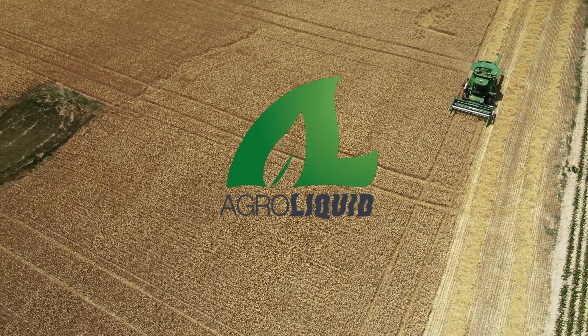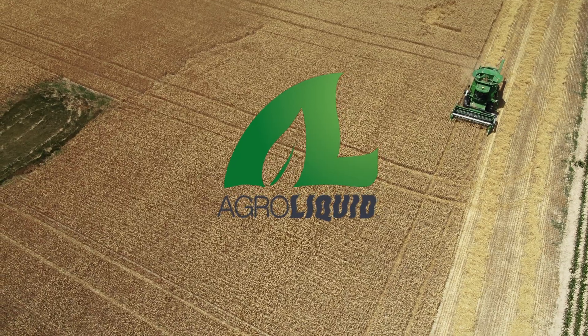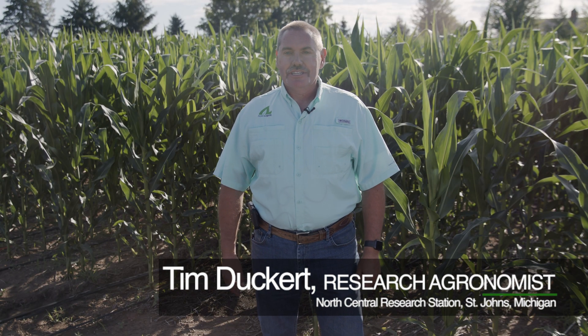Hi, I'm Tim Dukert with AgriLiquid and North Central Research Station. We are located in St. Johns, Michigan.